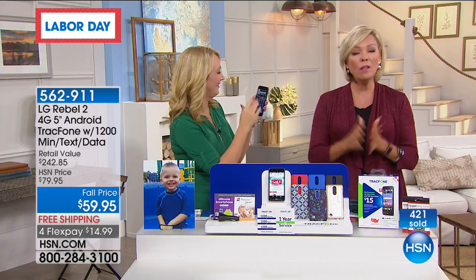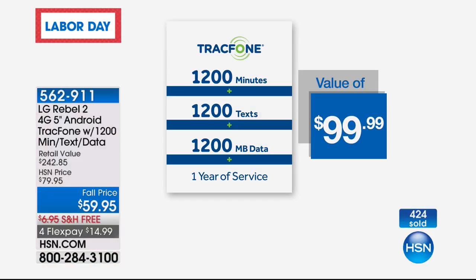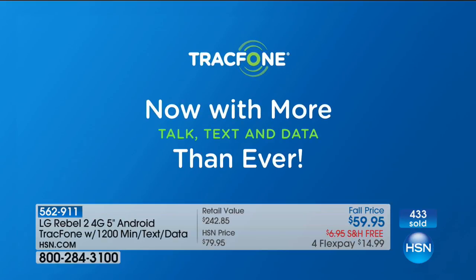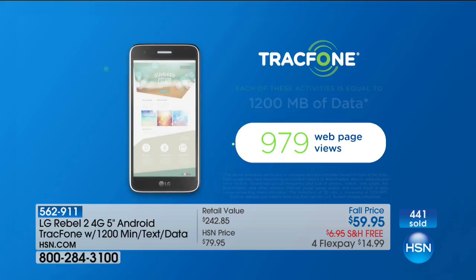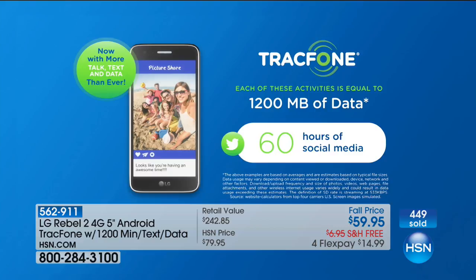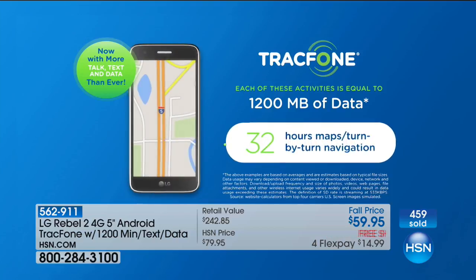With 1,200 minutes — this is so important to understand — the value of the minutes, texts, and data you're getting is $100 on its own. You're paying $59.95 for all that, and you get the phone, a case, and a charger. You have 1,200 megabytes of data and an entire year to use it. My suggestion: use Wi-Fi whenever you're within range of a hotspot. That data equals 16,368 emails or 32 hours of turn-by-turn navigation.